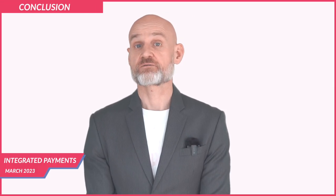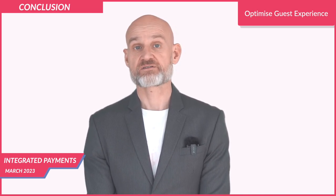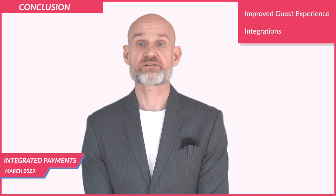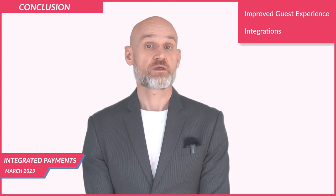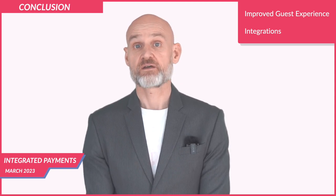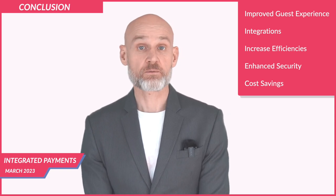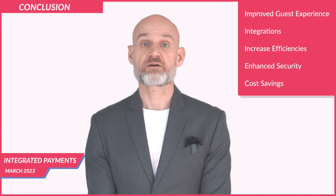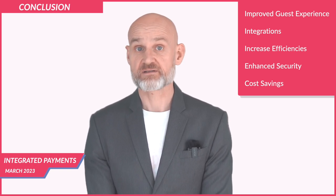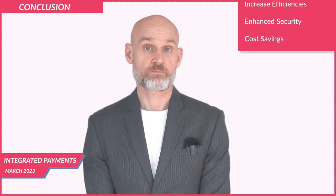Integrated payments are essential for hotels to optimize their online guest journey and provide a seamless payment experience on and off-site. Integrated payment solutions can be fully integrated with hotel operational systems such as the property management system and point of sale, allowing for secure and automated payment processing. The benefits include increased efficiencies, security, and cost savings. With multiple payment methods available — credit and debit cards, mobile payments, and alternative payment methods — integrated payments offer greater convenience for both guests and the hotel.